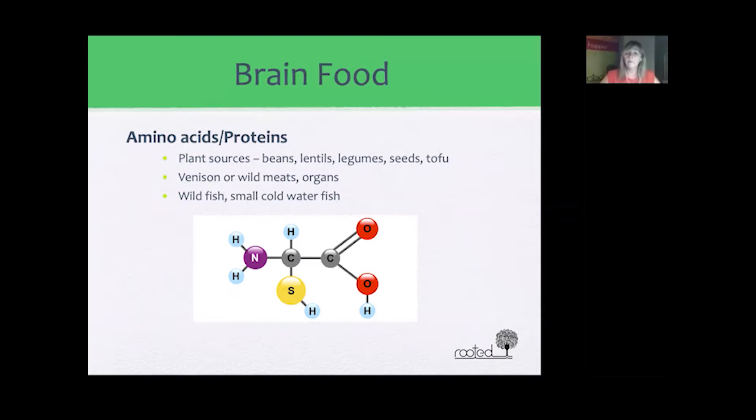Another food very important for brain power is amino acids — the building blocks of protein — which are essential for building neurotransmitters in the brain. Plant-based sources are the best source of protein since all proteins stem from a plant source. The highest plant-based complete proteins include beans, lentils, legumes, seeds, tofu, and hemp seeds. Other good protein sources include venison or wild meats, which are also high in omega-3, as well as small cold water wild fish.